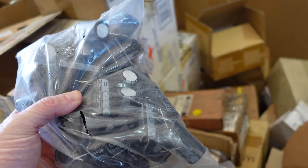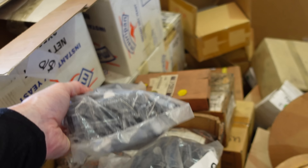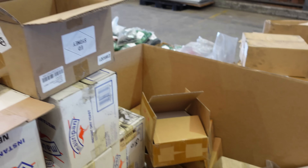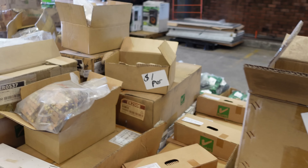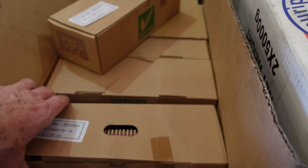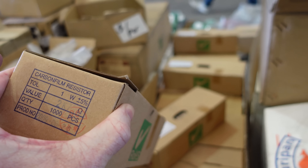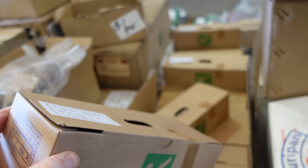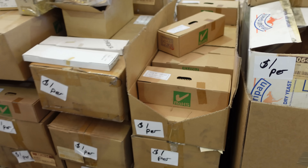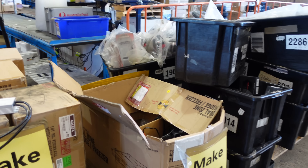Look at the resistors. They've got the ammo boxes - they call these ammo boxes. One watt, 2.7K, a thousand pieces per box - and they're a dollar a box. Come on. I have to get them. They've got tons of these Meanwell power supplies - 12 volt, 16 amp. Make an offer for the whole box - offer them 10 bucks for the whole box and they'll take it.